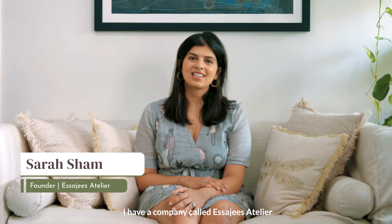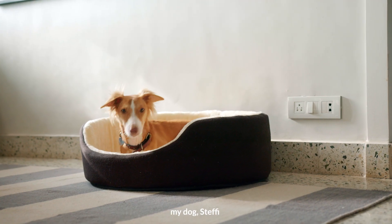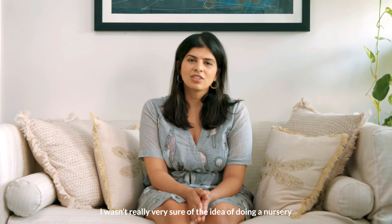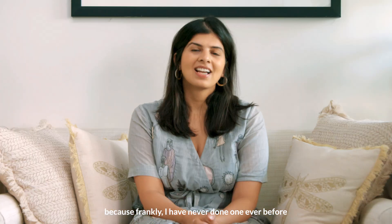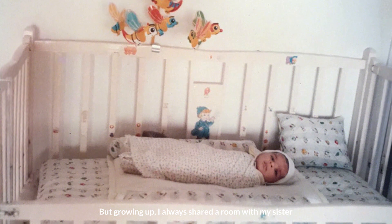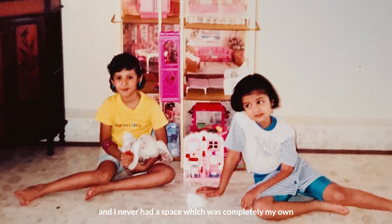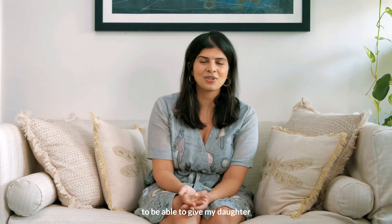I'm Sara. I'm an interior designer and I have a company called Isaji's Atelier. I currently live in a home with my husband Mustafa, my dog Steffi, my cat Dali, and my maid Lily. I wasn't really very sure of the idea of doing a nursery because, frankly, I have never done one before and I really wasn't sure whether it's even required for such a small child. But growing up, I always shared a room with my sister and I never had a space which was completely my own. I just feel like it would be so special to give my daughter her own space right from day one.